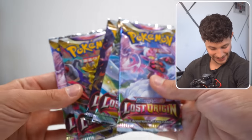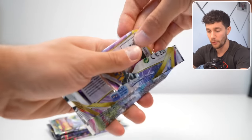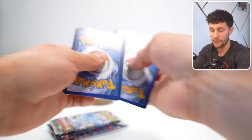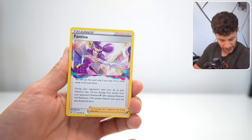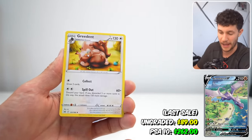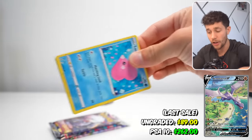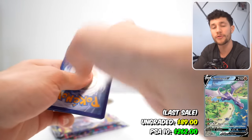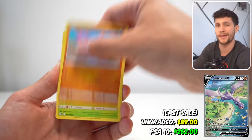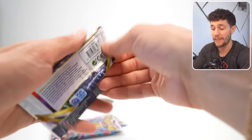Now we move to a fun one: Lost Origin, one of my favorites on the list today. I love Lost Origin because of the Pokemon cards you can pull inside. It has one of my favorite alternate arts ever from the Sword and Shield era — the alternate art Aerodactyl V, which I actually have two of that I'm getting graded right now. That card happens to be the number two most expensive card in the entire set, coming in at $100 ungraded, and at a PSA 10, around $250.